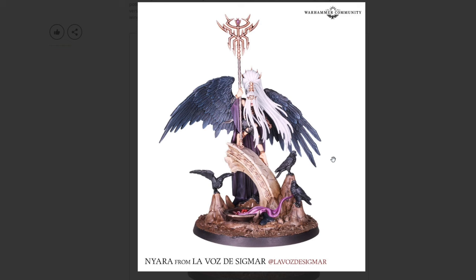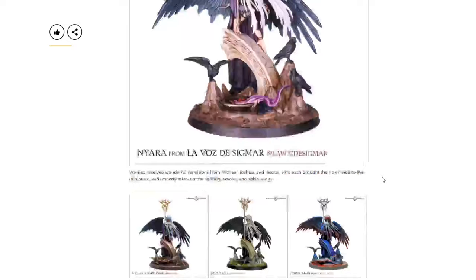Nyara from La Voz del Sigmar did a great job explaining what she was going for — a clean, simple paint job similar to the box art — and I think she nailed it. This is really achievable for most people. Unlike the airbrush or Siege Studios level work, this could be knocked out in just a few hours by someone with good brush control and a decent paint selection. We can see basic contrast paints used, some dry brushing on the wings, clean metallics, and just how nicely the model responds to basic painting techniques.